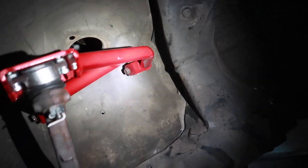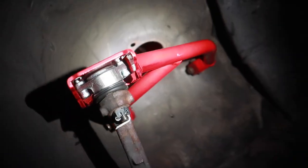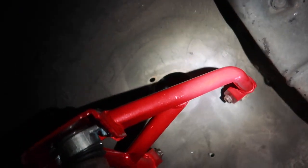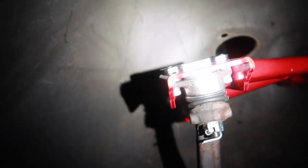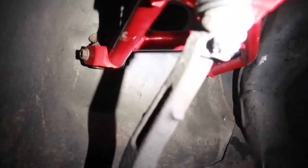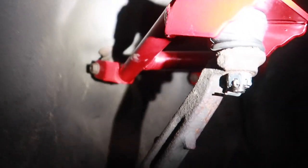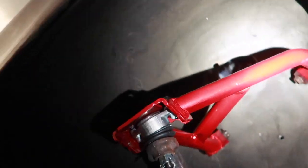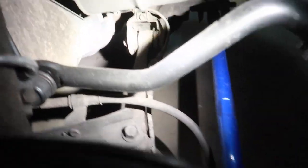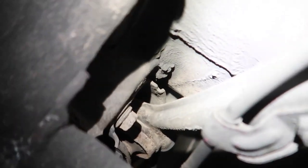Just got done with the driver side rear upper control arm — fitment was perfect again. Nothing binds, nothing obstructs each other, got everything torqued down to spec, and this side went even smoother than the passenger side. Really stoked on how these are going to ride once I get the coilovers in as well as my energy bushings. I'll be replacing the lower control arm bushings and the trailing arm bushing, which is just completely shot.